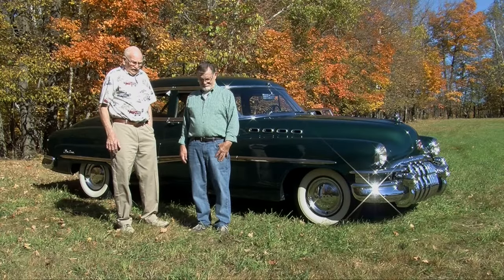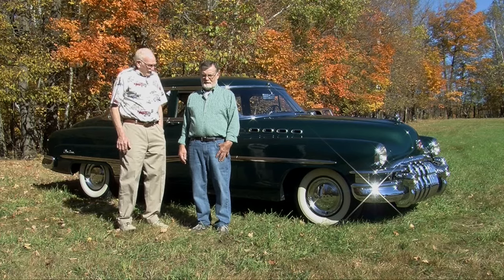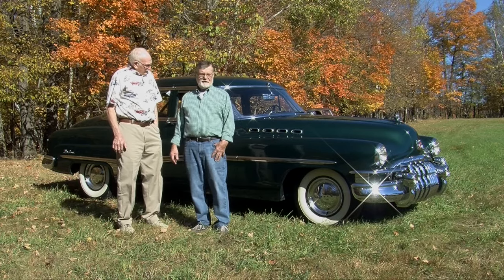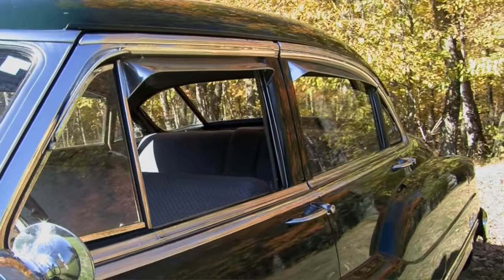Hello. Today we've got Don Dovery, and Don has a 1950 Buick, and it's the Roadmaster. It's a pretty big car. You want to talk a little bit about the Roadmaster? Well, this is the Roadmaster Model 72R, and the 72R was the top-of-the-line Buick.